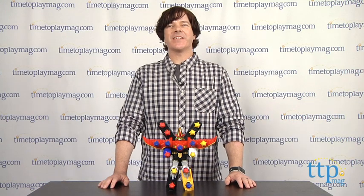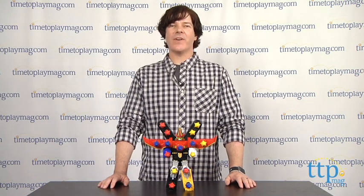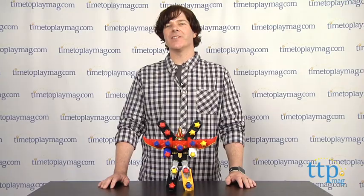Hey guys, Jeff from TimeToPlayMag.com here with the Power Rangers Battle Fire Ultra Gosei Great Megazord from Bandai.